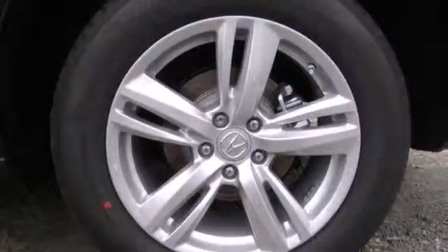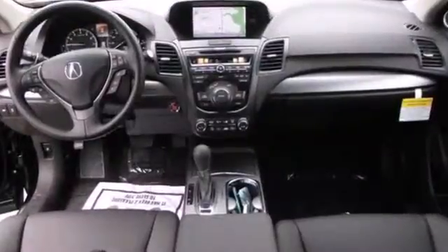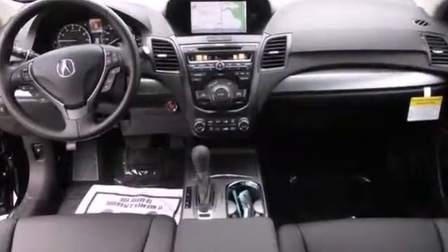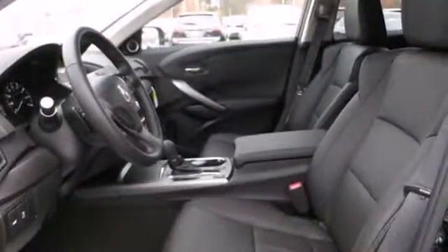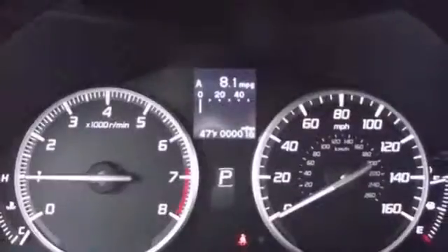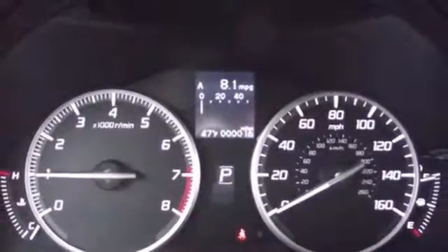Why? Because of the efficient yet impressive get-up-and-go of the iVTEC V6 engine. It's the heated front leather seats, climate control and power moonroof. And it's the rear spoiler, tinted glass and alloy wheels.